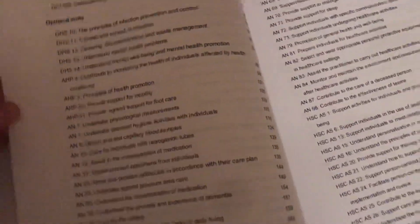Then we go through the optional units, which on the first page include: principles of infection prevention and control, causes of the spread of infection, cleaning, decontamination and waste management, understanding mental health problems, understanding mental wellbeing and mental health promotion, contributing to monitoring the health of individuals affected by health conditions, and principles of health promotion. I get to pick three of these additional units, so I need to choose which ones I want to do.